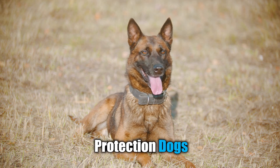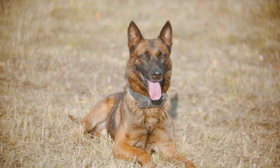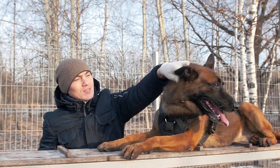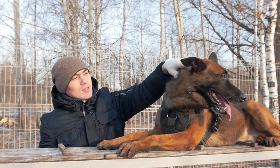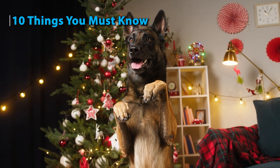Belgian Malinois are great herding and protection dogs, and there's no doubt about that. But will they fit in perfectly in your home and into your lifestyle? Let's find out. By the end of this video, you will be able to decide whether or not a Belgian Malinois will be an ideal breed for you. Here are 10 things you must know before you get yourself a Malinois puppy.